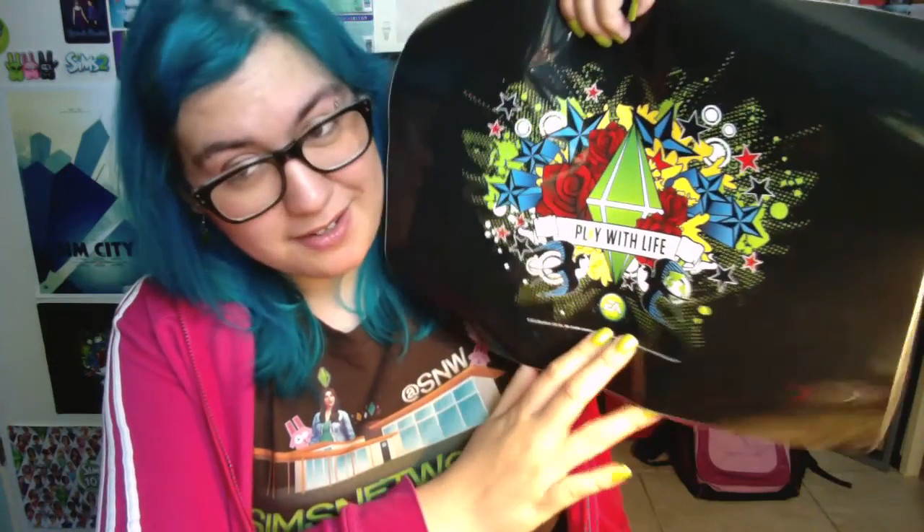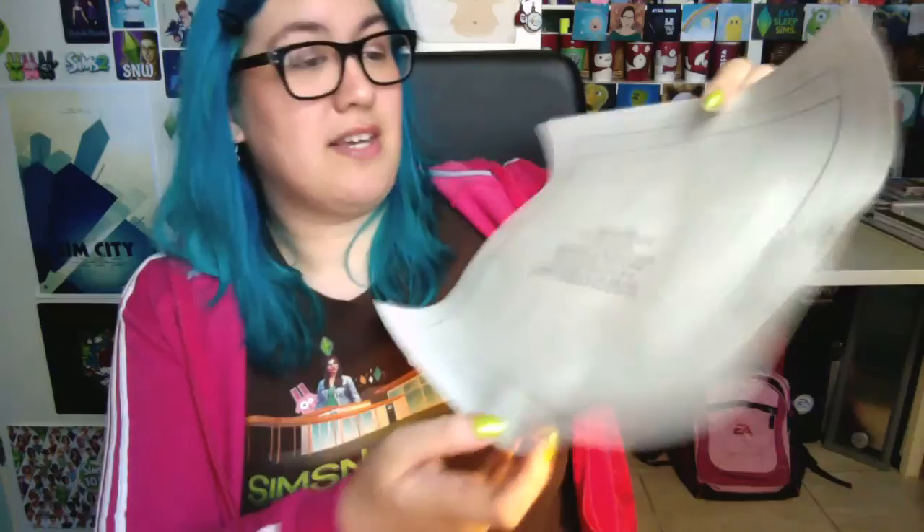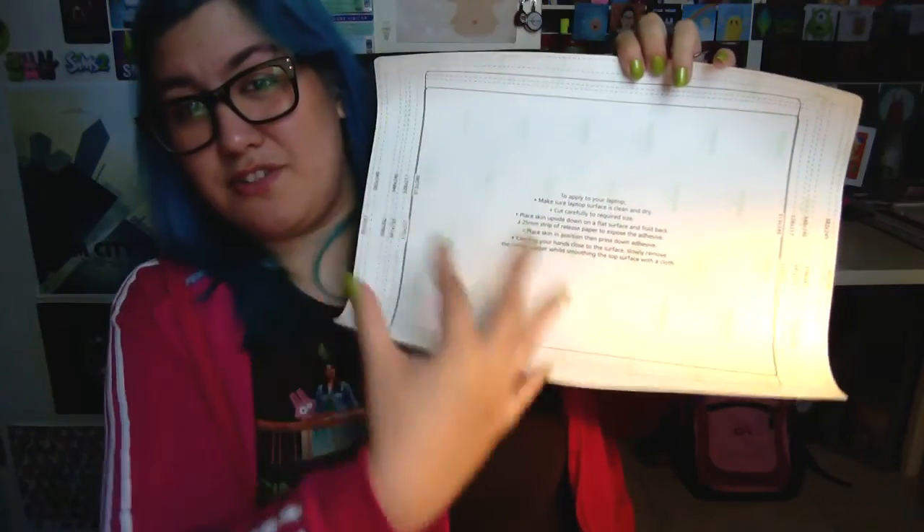The next item is this awesome laptop sticker. And if you don't have a laptop but you still like to have this, I also have one over here and I use it as a little poster, because I just like prints. I do have a laptop, but I preferred it over here. It comes with a bunch of instructions on the back.